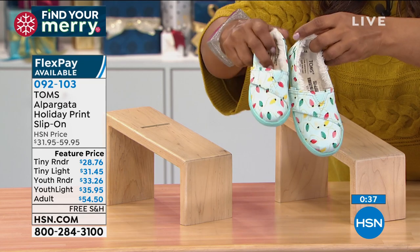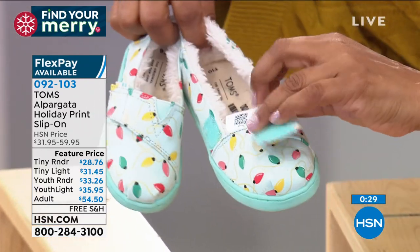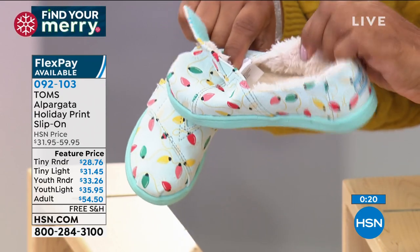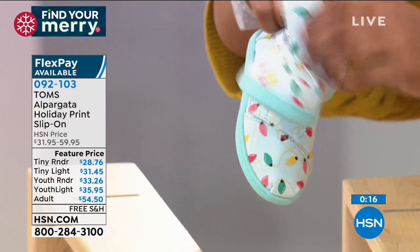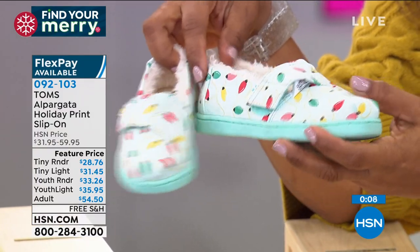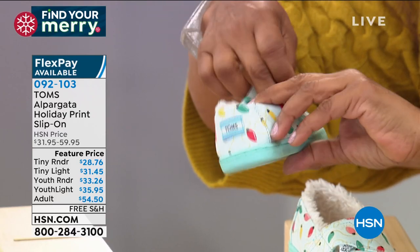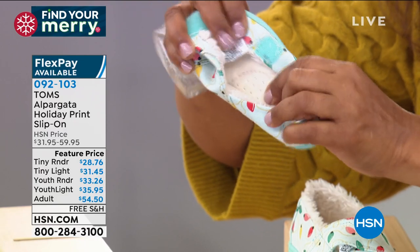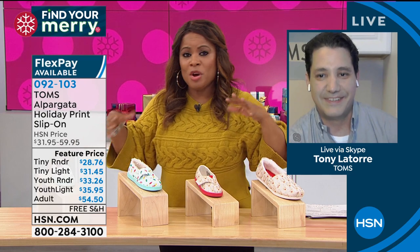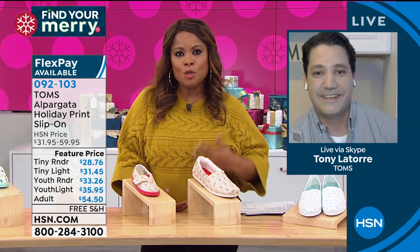A quick disclaimer on the glow-in-the-dark: you do have to give them some natural light to really get that glow-in-the-dark feature to pop - put them in the window maybe. Any natural light will really help that glow effect. You can see that really nice, soft, plush faux fur lining. The adult version of the reindeer actually has the faux fur on the inside, which is really great. Your kids, grandkids, nieces, nephews - their feet will just be happy. They are so adorable. We only have about 30 seconds left in the show - before we say goodbye, I'd like to invite everyone to go to our website at hsn.com.